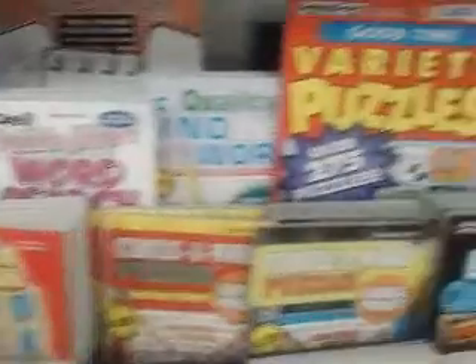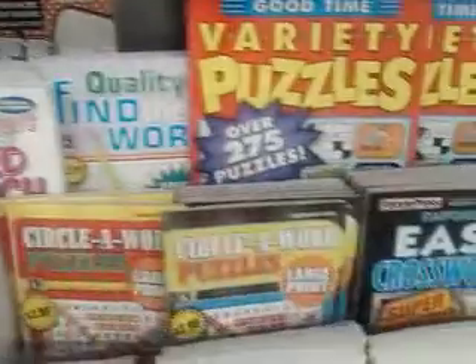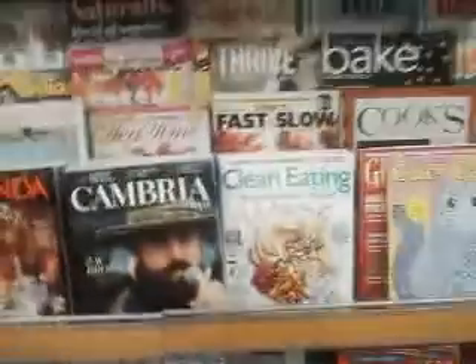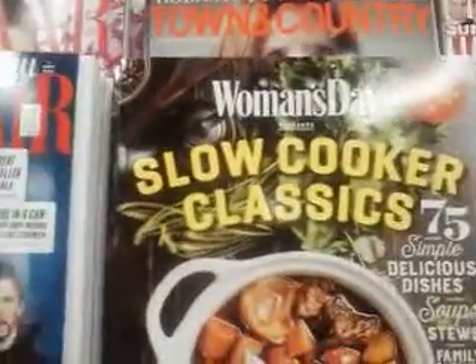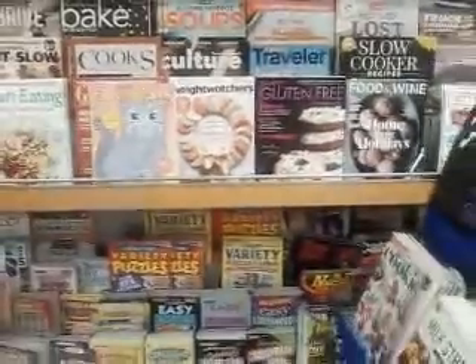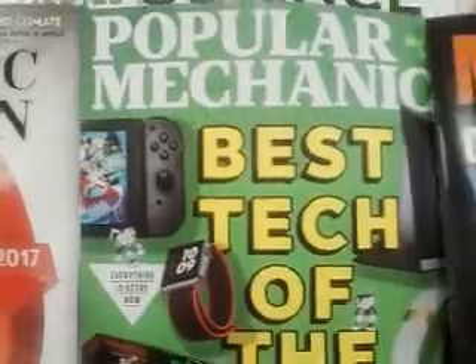If you ever like to go camping or on a two-day hike, these are things that can keep you occupied. If you ever have to bug out, these magazines can help keep your children occupied. Here we go — Wednesday Slow Cooker, good magazine. We got Popular Mechanics right there, another good magazine.